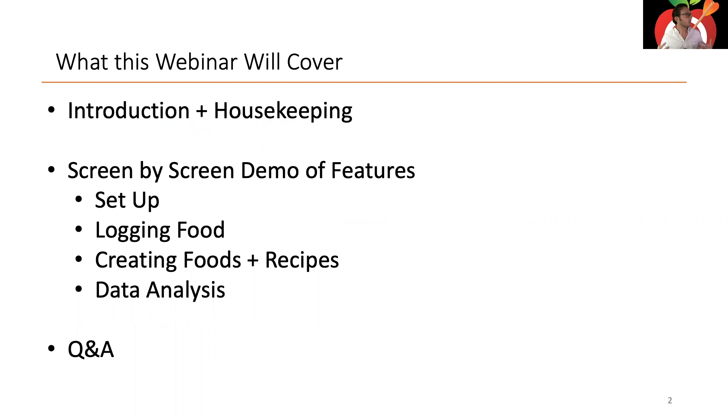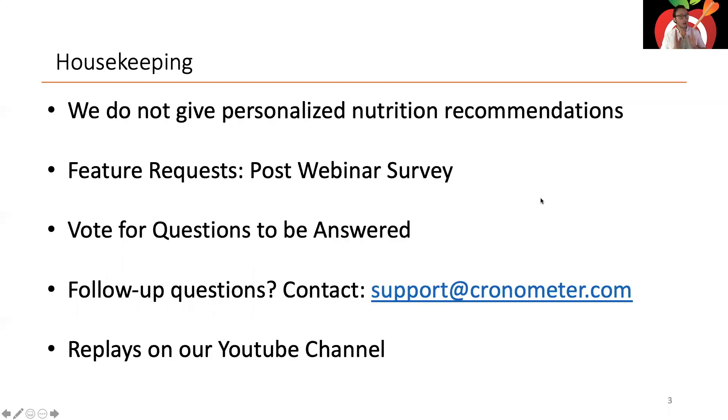Here's what we're going to cover today: a quick introduction and housekeeping, then a screen-by-screen demo of all our features. We'll focus on the areas where you'll spend most of your time — logging your food, creating custom foods and recipes, and the data analysis side of things. I'll also show some setup tricks and put emphasis on the Gold features you now have access to.